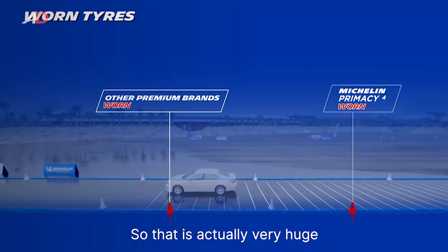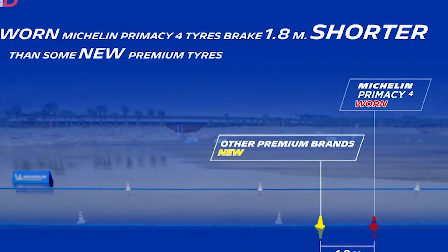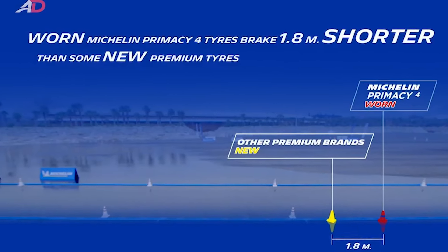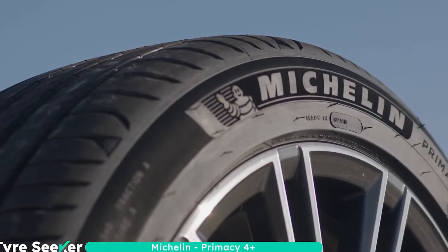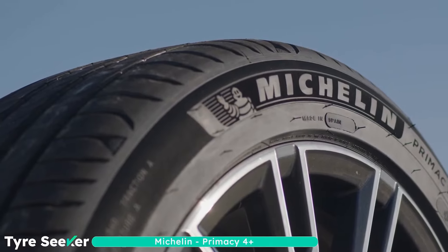In summary, the Michelin Primacy 4ST tire excels in delivering high performance and comfort for summer driving. Its advanced tread design, durable construction, and optimal load capacity make it a strong choice for drivers looking to improve their summer driving experience.